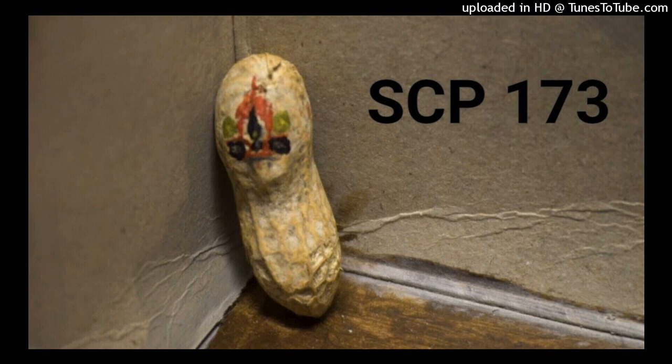Description. Moved to Site-19, 1993. Origin is as of yet unknown. It is constructed from concrete and rubber with traces of krill and brand spray paint. SCP-173 is animate and extremely hostile.